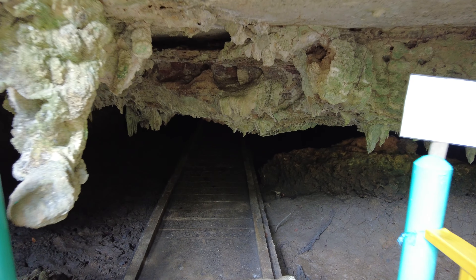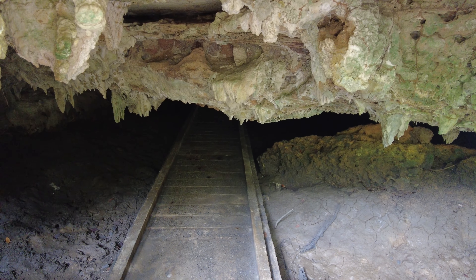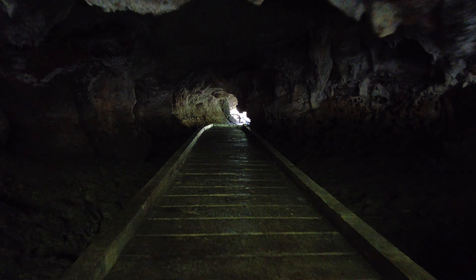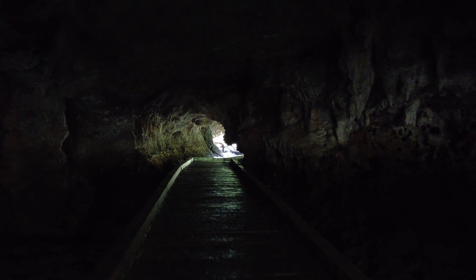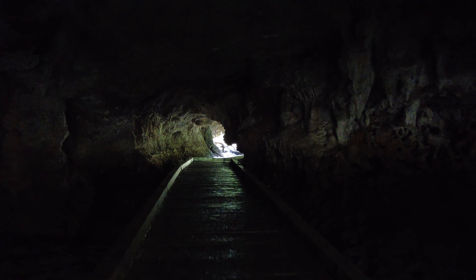Another cave they will take you to is the Bat Cave. Yes, bats exist there and you should quietly pass through the cave. Otherwise, the bats might attack you.